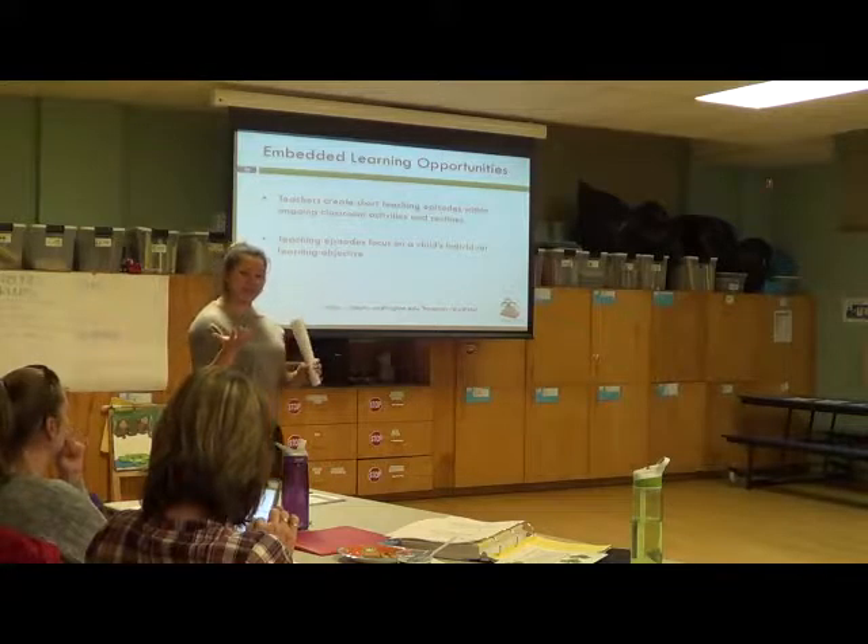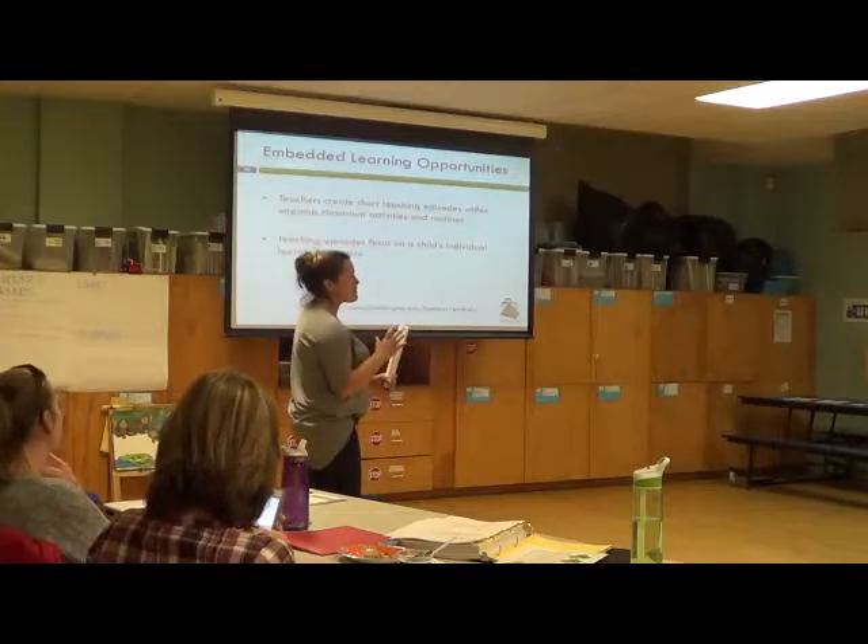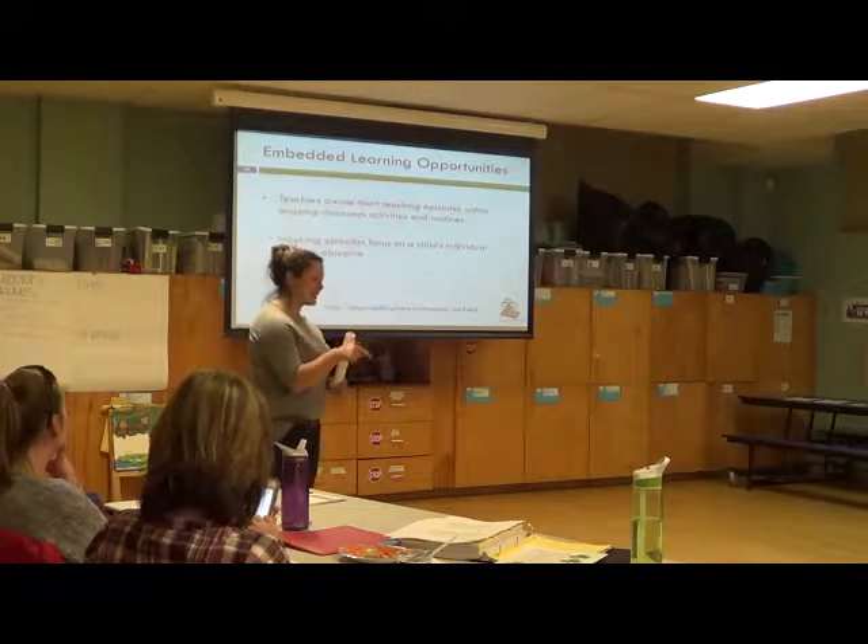Does anyone want to say anything about the double video? It's going weird. When I first watched it, I thought it was broken — I was like, wait, it's not going right.